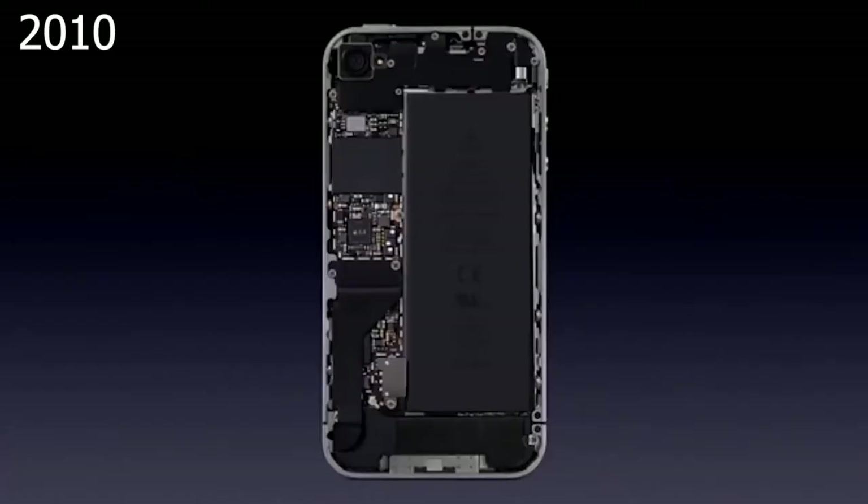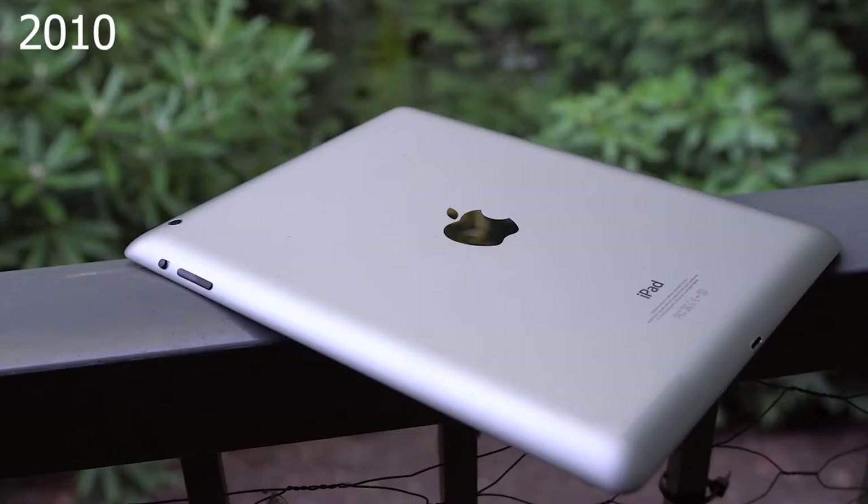In 2010, we witnessed a 45nm A4 being used in the original iPad and then the iPhone 4.